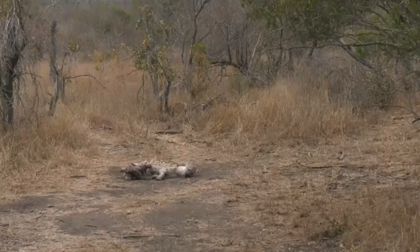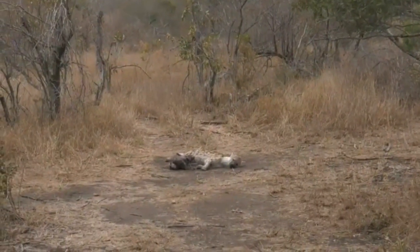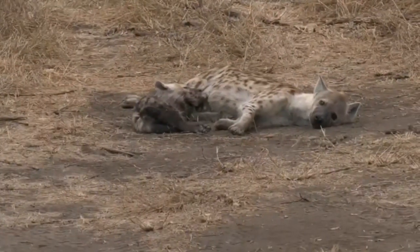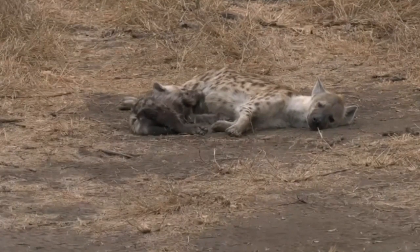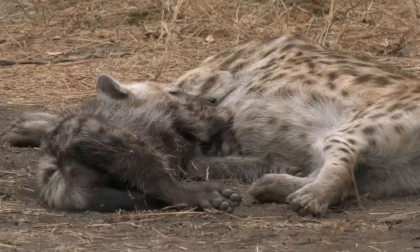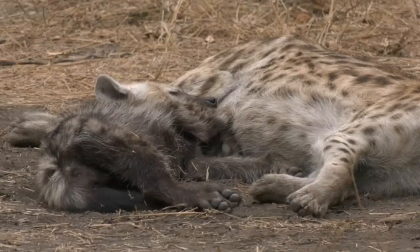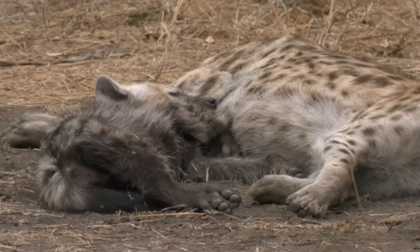Now it's interesting — I think this is the first den I've seen that has only one female and one cub. Usually when I've seen an active den site, it's been a number of hyena and a number of cubs. So this is unusual for me. You can see those little paws or feet of the hyena very clearly — the pad at the bottom.